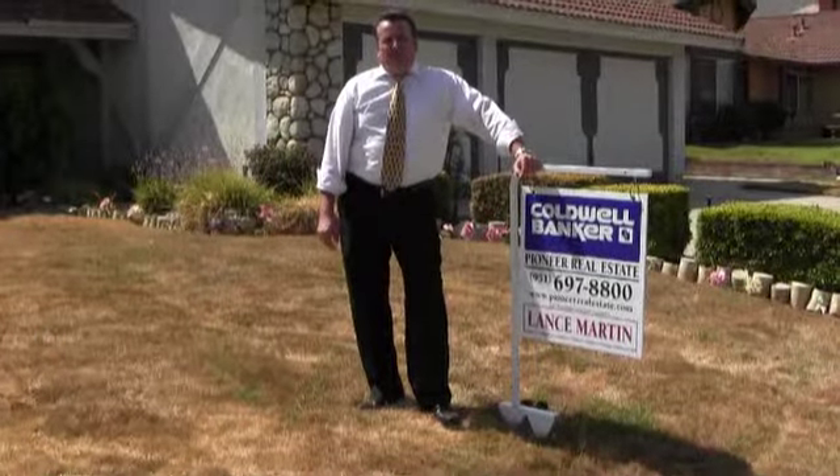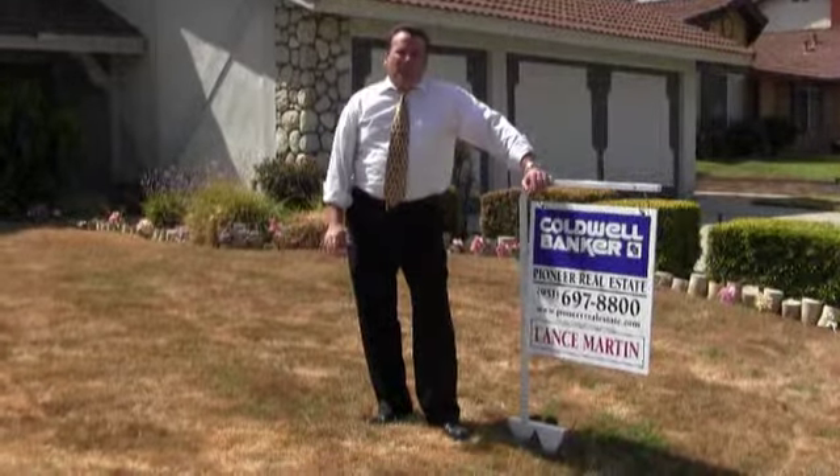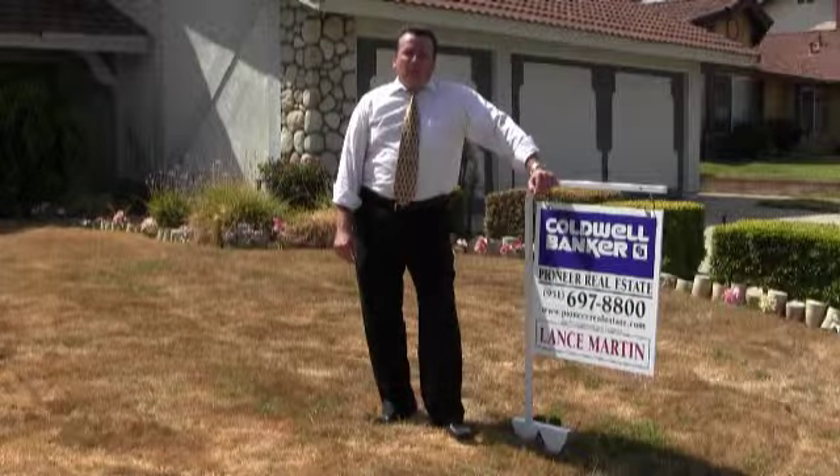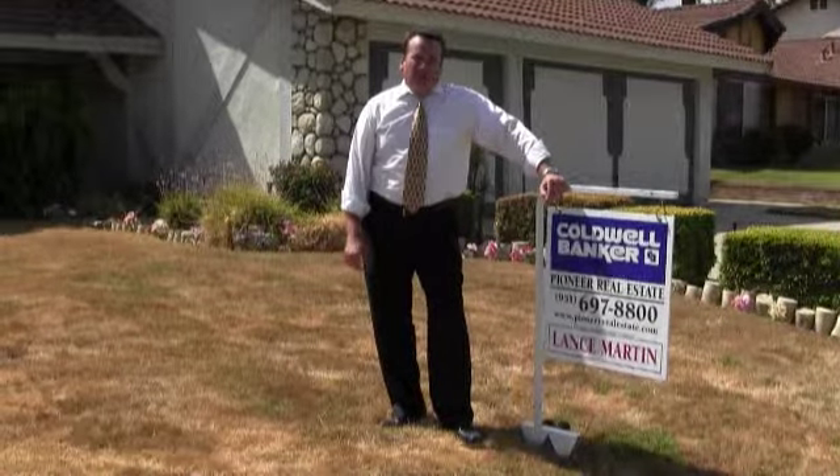Hello, my name is Lance Martin with the Property Management Department. This is what your yard is going to look like after two weeks of no water. There are very few things that we require our homeowners or property owners to do as part of our property management service, but one of them is provide lawn service.